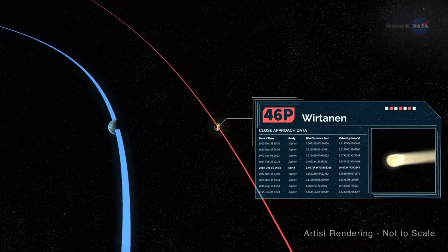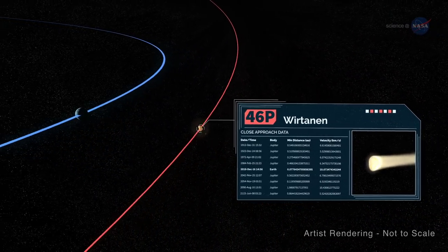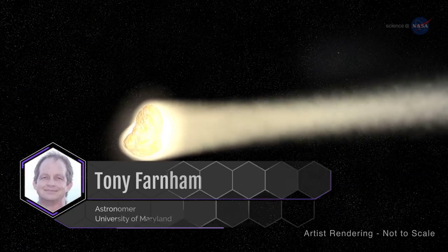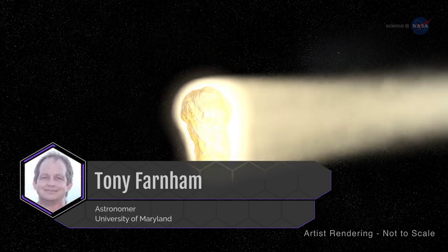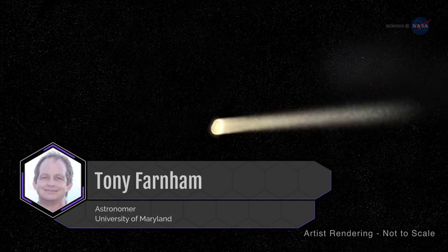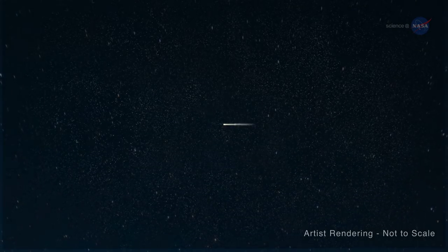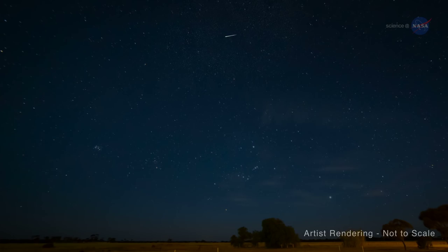But 46P will be the biggest attraction. In December 2018, it could be visible to the naked eye from dark sky sites. Astronomer Tony Farnham of the University of Maryland says 46P has a small nucleus but is known to be a hyperactive comet. It is probably ejecting ice crystals from its surface, producing higher-than-normal activity. This hyperactivity may contribute to the naked eye brightness of 46P, and also makes the comet somewhat unpredictable, with unexpected surges in activity and visibility possible as it passes by.